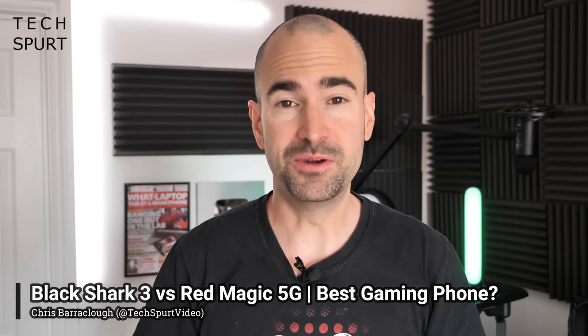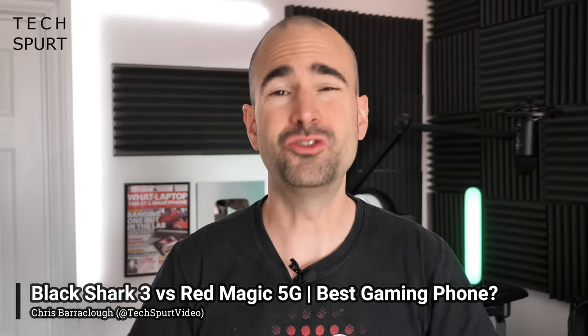If you are really into your smartphone gaming, be it PUBG Mobile, Call of Duty, Fortnite or whatever, and you want a dedicated gaming smartphone to give you the edge over the opposition, then the great news is we've got two new gaming handsets hitting the UK for just over 500 quid. Say hello to the Black Shark 3 and the Red Magic 5G.